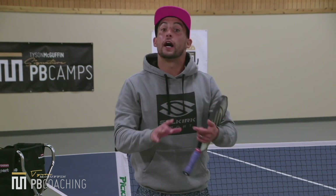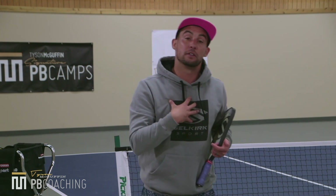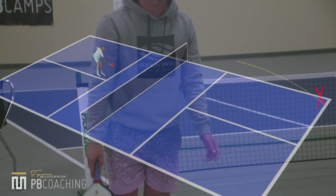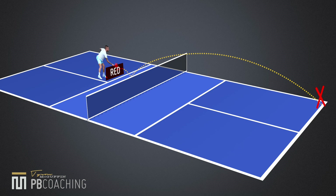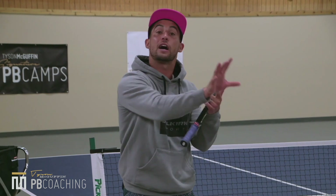After hitting the drop, think about what cues allow you to gain real estate and move efficiently through the transition zone. The main tell is looking to see where your opponent makes contact on the fourth ball. If they're taking a half volley in their red zone, that's a big sign to come in — they won't hurt you from there. At higher levels, if they take it out of the air in their yellow zone, most players have a fine-tuned roll volley that makes it tough to advance.